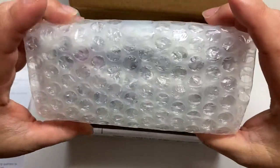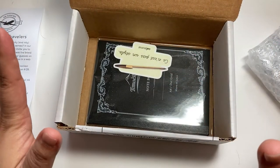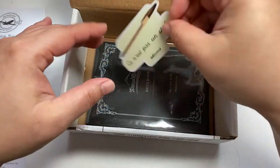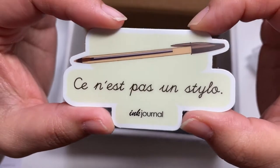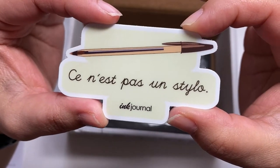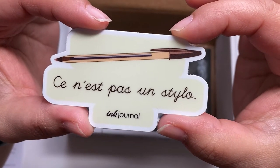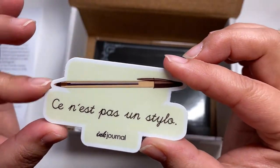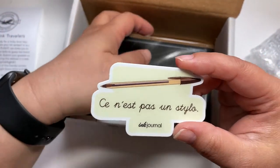I don't know what ink this month is. I don't know any French, so... This is a sticker. Is it French? I think it's French. I don't know what it's saying.